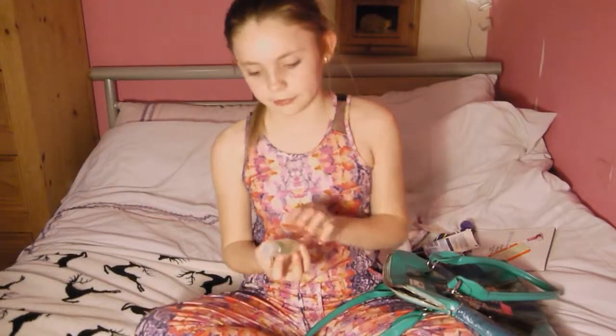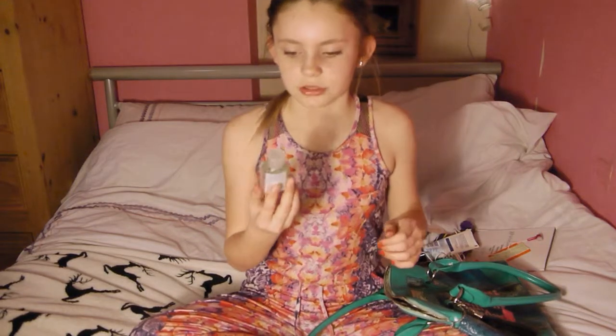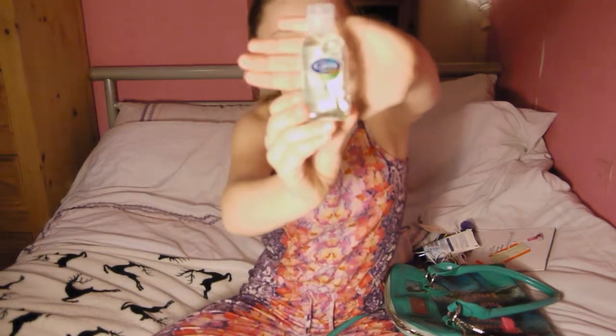The last thing that I have in my bag is this Aloe Vera hand sanitiser. I love this because it gives your hands a really nice smell and freshness.